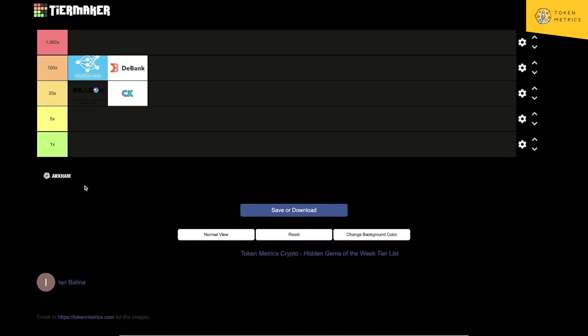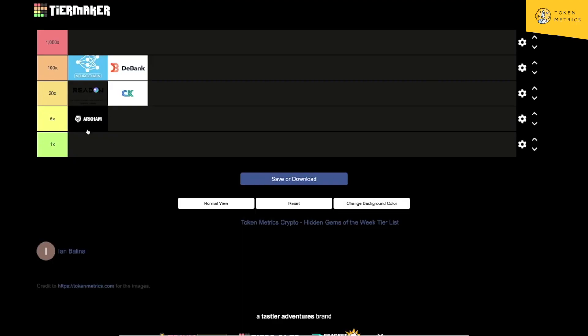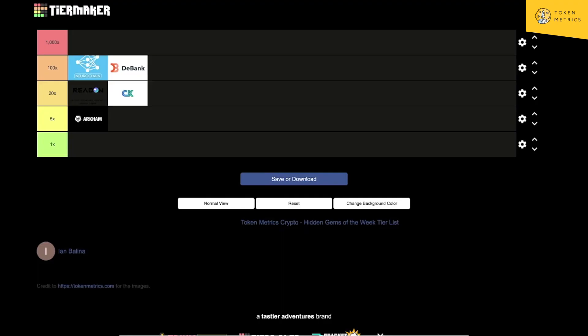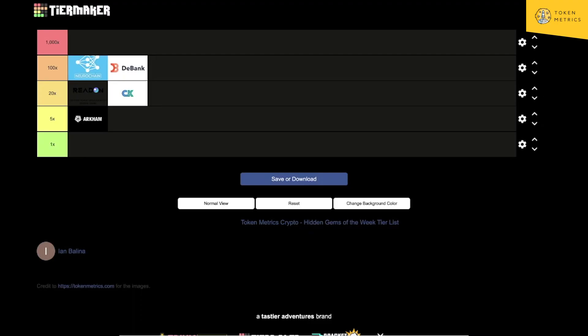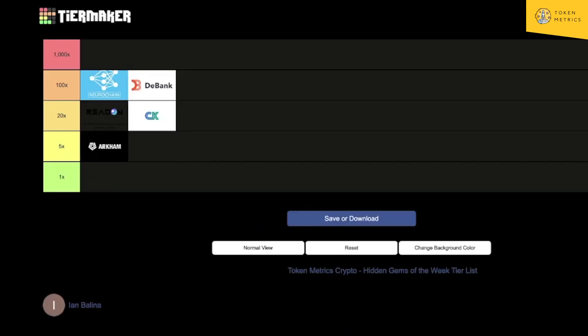Given the bad tokenomics, I'd put RCAM in the 5x tier — half a billion dollar FTV and an 85% supply shock coming as sell pressure means I'm not too bullish long term. Quick recap: 5x tier for RCAM, Arkham Intelligence already made its money. Cascadia on the 20x tier. ReadOn at 20x — social media, blogs, forums. NeuroChain almost purely based on the AI narrative and 25 million FTV — AI coins will do well in a bull run. And DeBank at 100x, purely based on the airdrop.